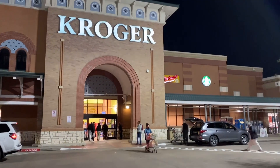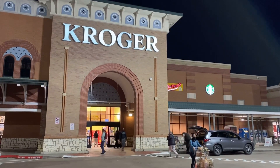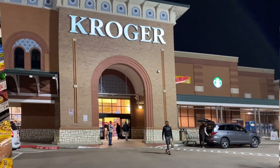Alright guys, we just left the Dollar Tree, we are now at Kroger. Going here to get a couple things, then we leave here and we're gonna run to Berlin. Alright, we'll be right back.